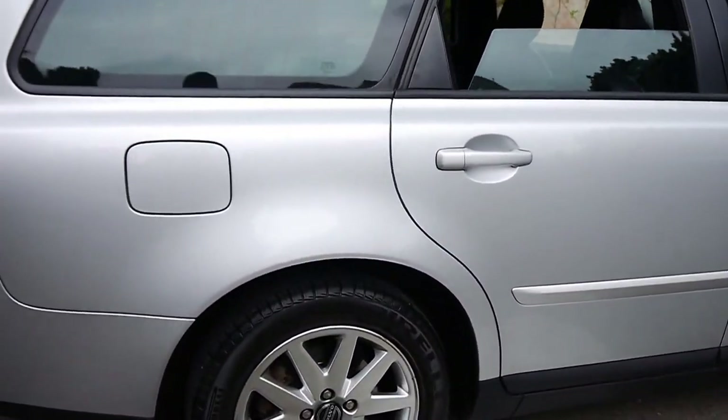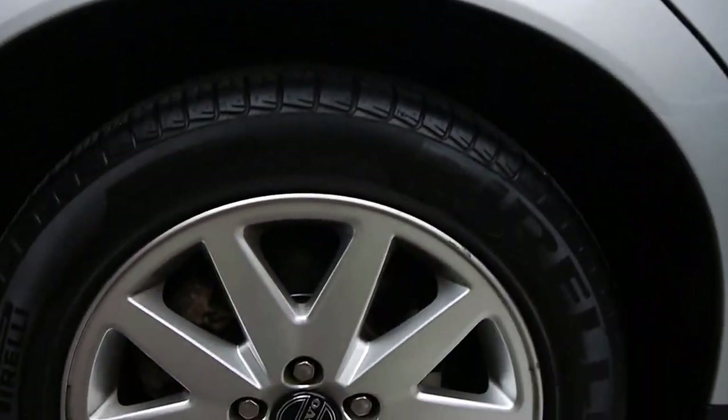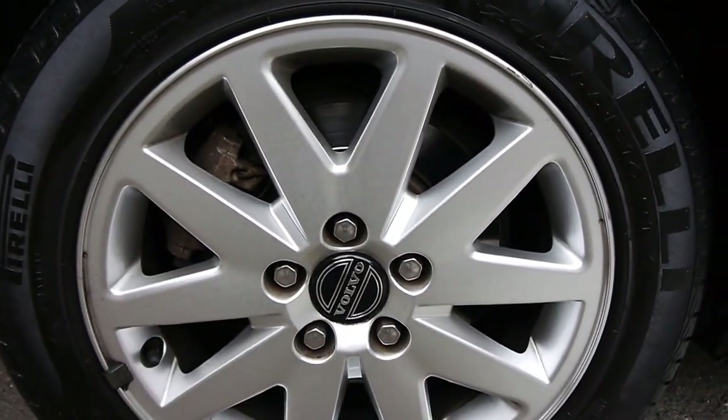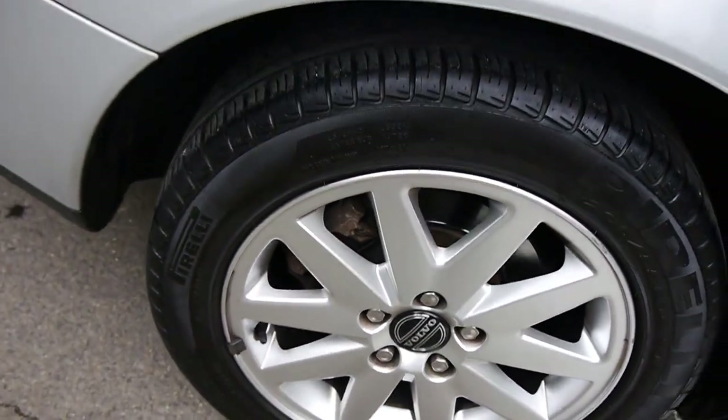We've got almost new Pirelli tires on the Volvo factory alloy wheels. The size is 205/55 R16s and as you can see they've got plenty of tread.